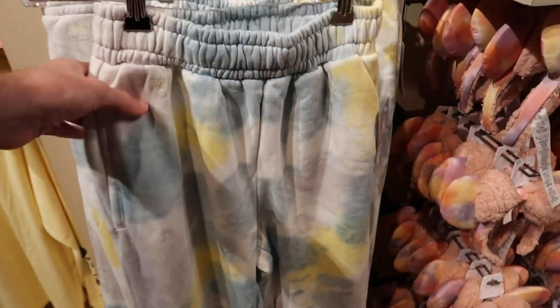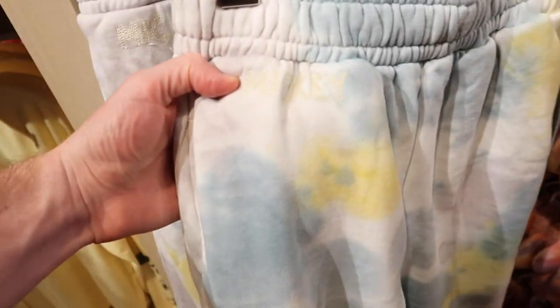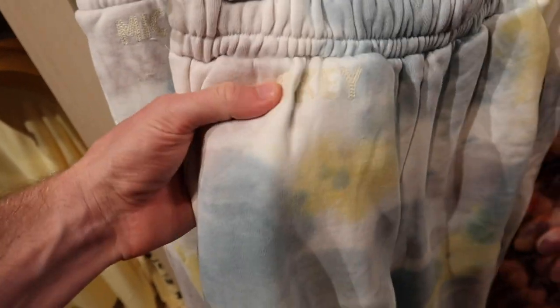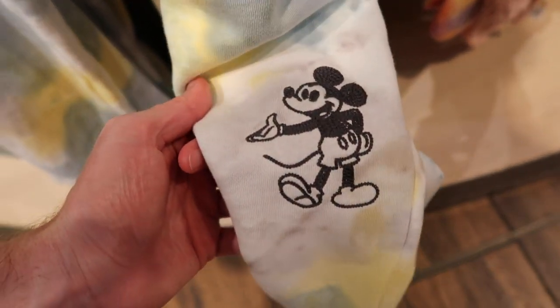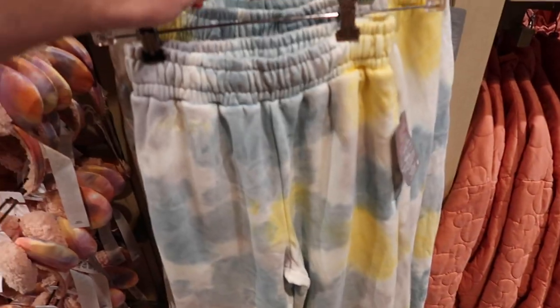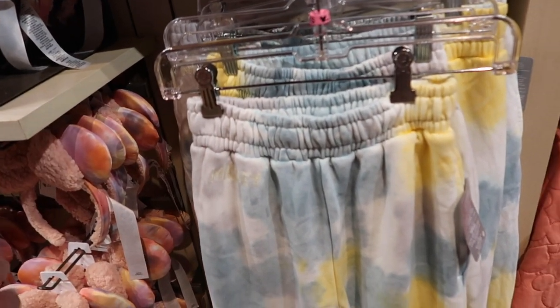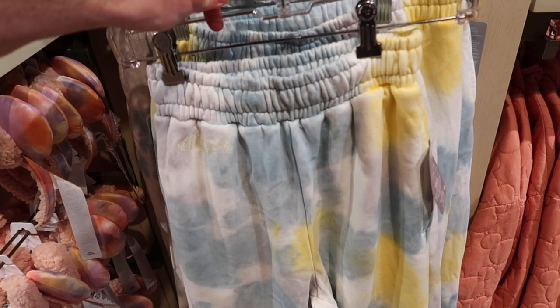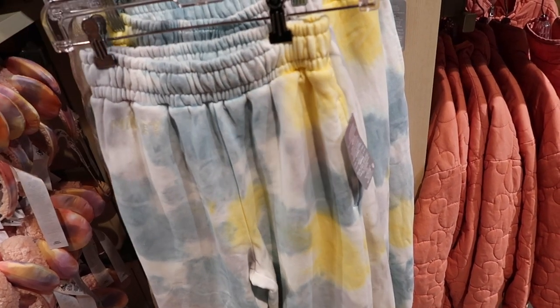Sticking with sweatpants, they have these blue and yellow ones as well — same kind of design. These say Mickey, not Mini. The other one said Mini. That's why Mickey is actually stitched on the bottom here. These are also $49.99. Because most of these clothes are kind of new, they have most of the sizes — extra smalls, extra large, and 2X.